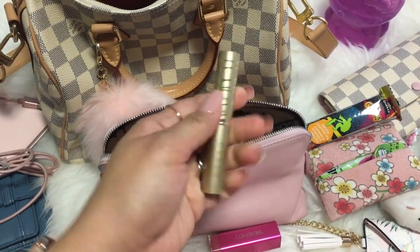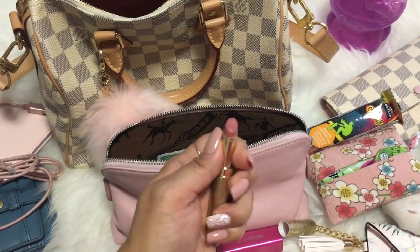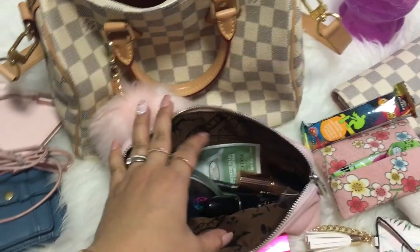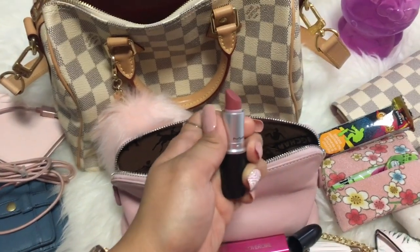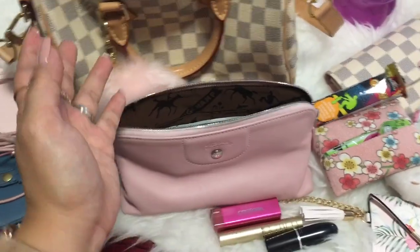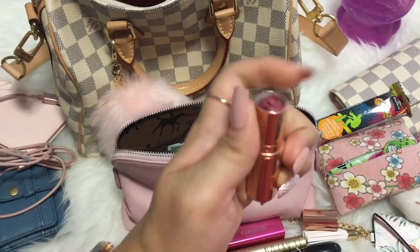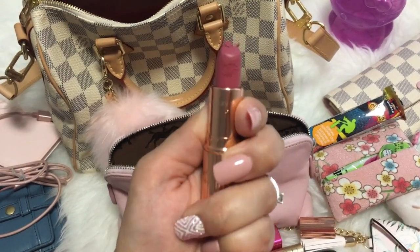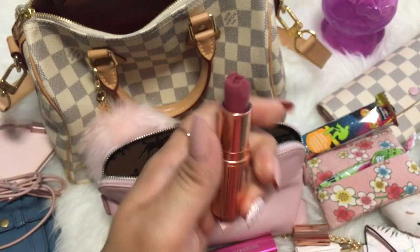I have my Stila lipstick, which is one of my favorites — a gorgeous nude pink. I usually wear this with lighter shades. The color is Papillon, I think. I also have my MAC lipstick in the shade Mare — a darker pink. As you can see, I really love my pinks! And oh, this is Charlotte Tilbury — and something happened to it, look at that. I suspect this is my daughter's doing. But look, the lipstick is so pretty — you can see there's a lip print. I also have a Blotter Razzie, which is like a sponge that absorbs oils from my skin.